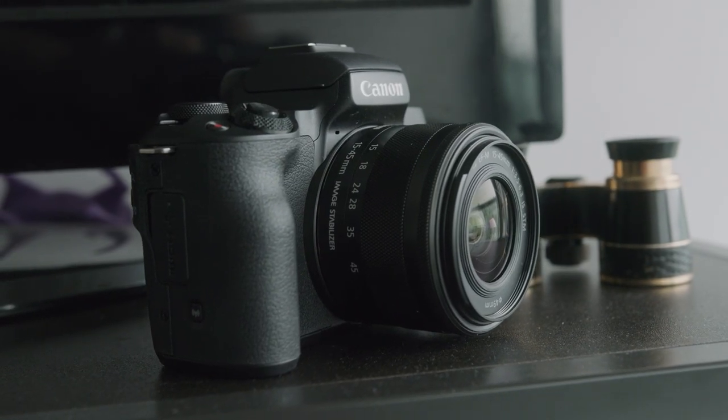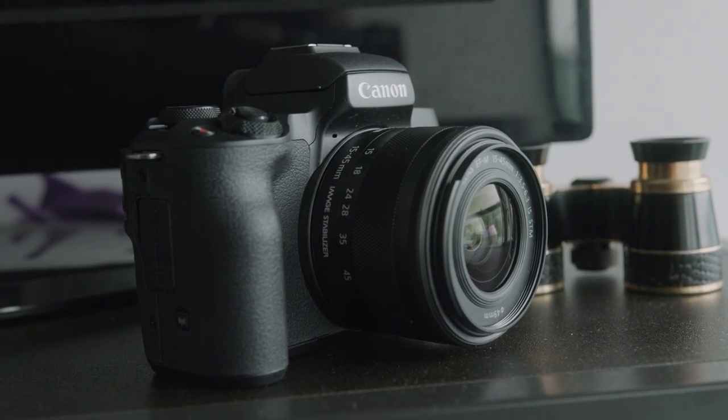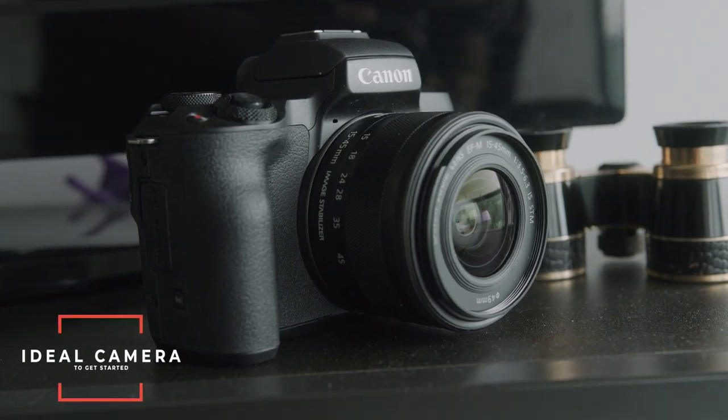Overall, it's a really solid camera internally, and I think most people will get this as their first camera because it's so affordable. If you're a content creator, you'll still get a beautiful image — you just have to work your way around the design flaws. But if you wanted a camera similar to the Canon M50 without the design flaws, the next camera is definitely for you.